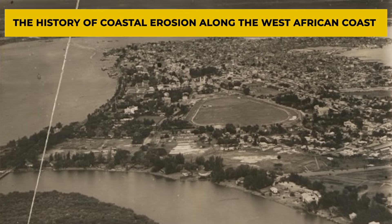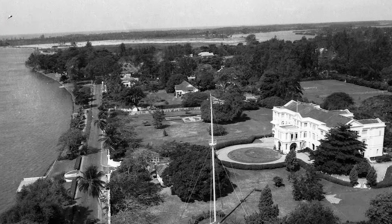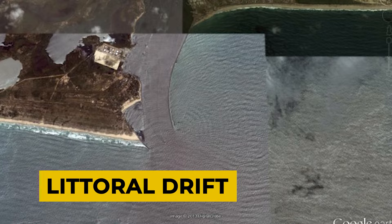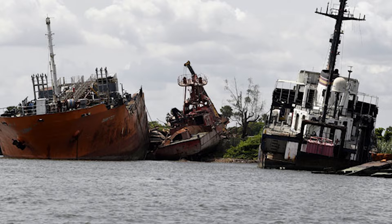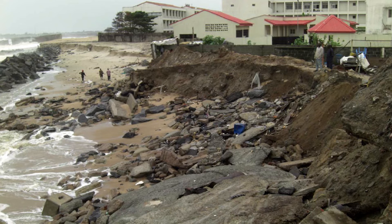Since the beginning of the last century, records have indicated that sand and sedimentary materials along the coast of West Africa have been transported from west to east by ocean currents. This process of transportation is known as littoral drift. Examples of littoral drift disruptions have included the construction of dams, large port developments, and other disruptions to the coast such as shipwrecks. In these cases, large amounts of sand were deposited in some locations, and significant erosion occurred in other locations.